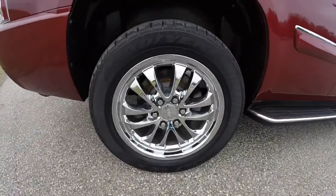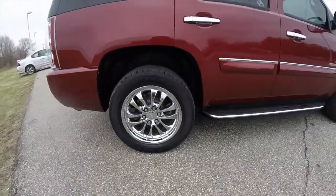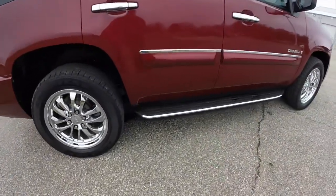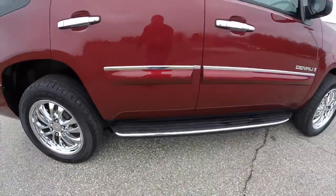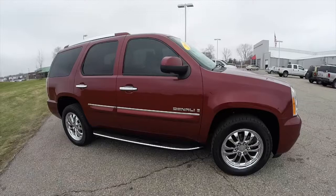This has 20-inch multi-spoke chrome aluminum wheels with Goodyear Eagle LS2 tires and integrated running boards. It has keyless remote entry with remote start, and also has a power sunroof.